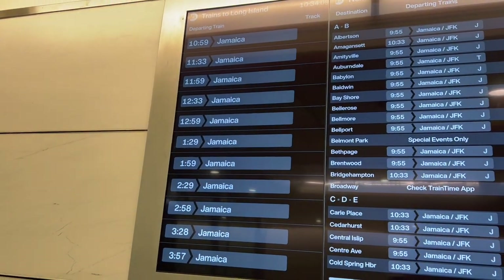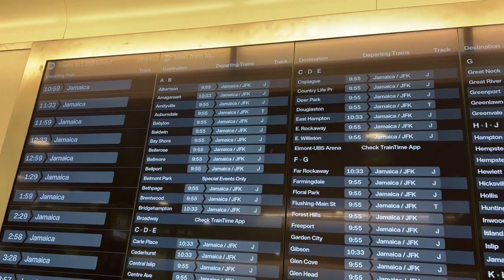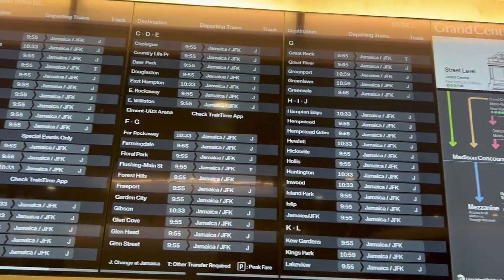Here are the trains to Long Island departing — they're all going to Jamaica right now. I think they're going to expand, but you can transfer to wherever you want to go from Jamaica Station.